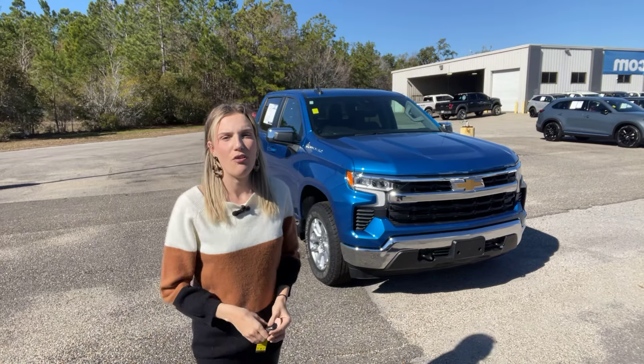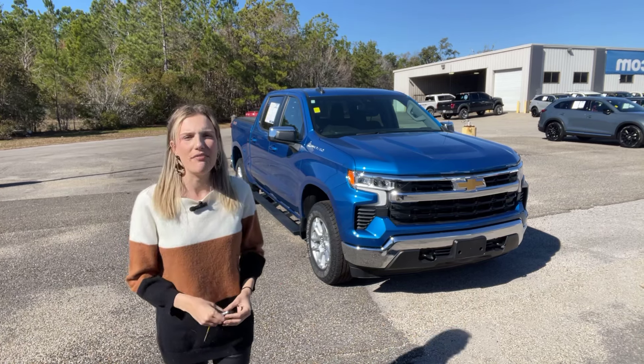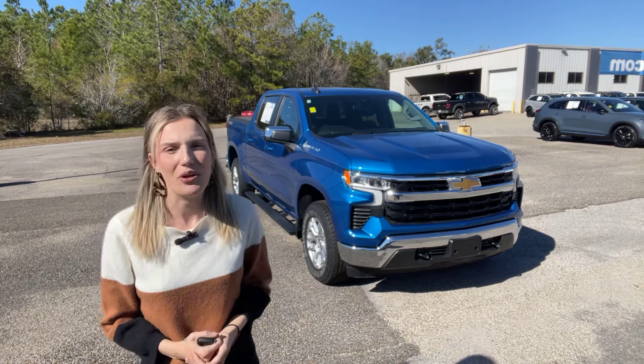Hey guys, it's Abigail at Gulf Auto Direct in Waveland, Mississippi. I've got the 2023 Chevy Silverado 1500 LT model. Let's go ahead and take a quick look around the truck.